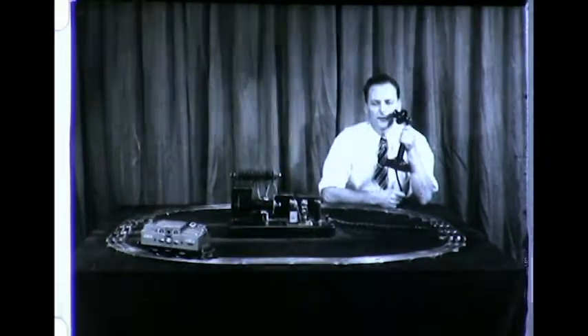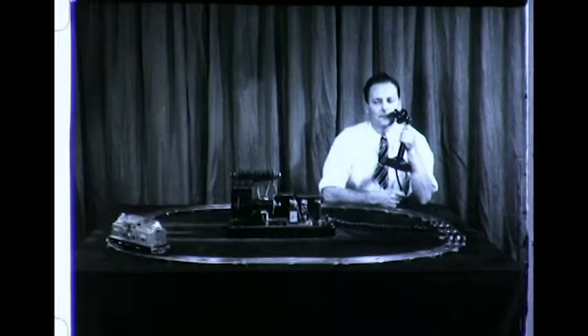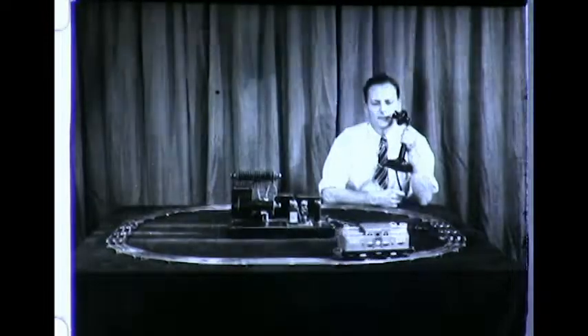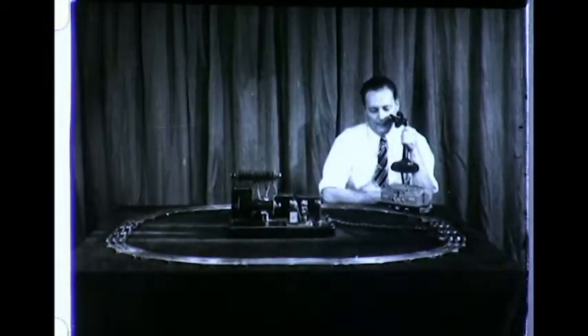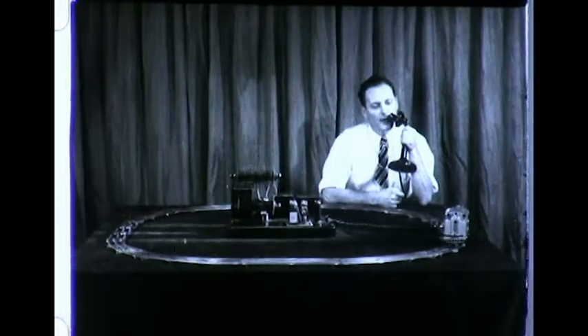Stop. Back up now. This is not Dad playing with Junior's toy train, but a simple demonstration of control — control by sound — in which a telephone transmitter, vacuum tube relay, and toy electric train are the principal characters.